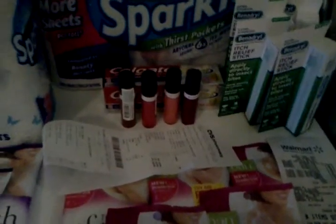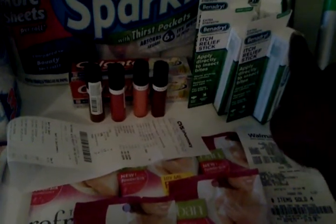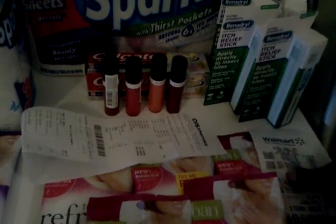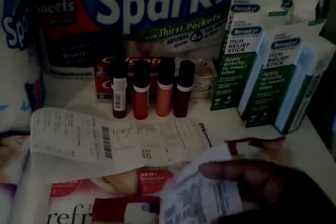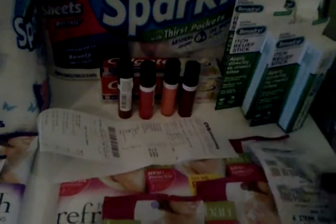Then I went to Walmart. They have these for $2.38 and I had a $2 off coupon. My baby has very sensitive skin and she's almost allergic to everything outside. I paid $1.52 for four of them.